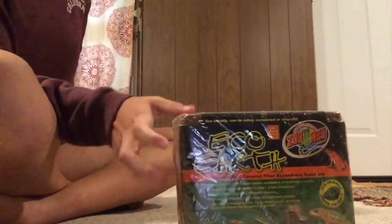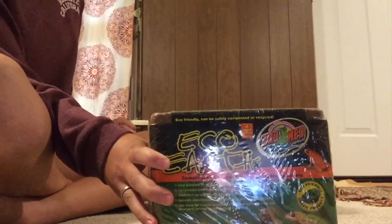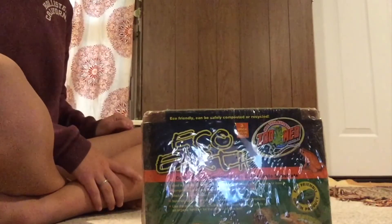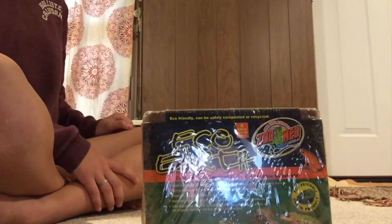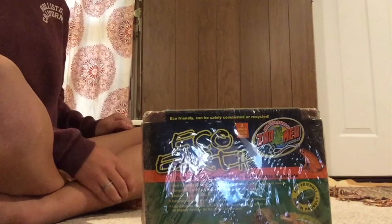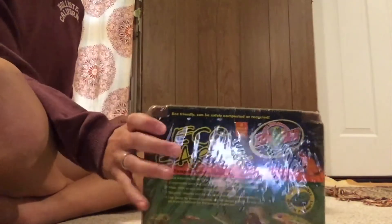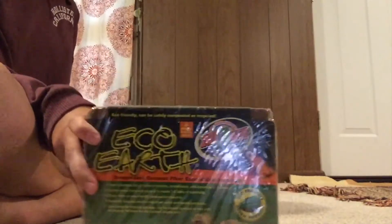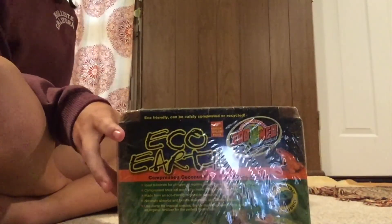First I just have this Eco-Earth Coconut Fiber Substrate. I recently got a 20 gallon long aquarium for the rats and I'm making it into a dig tank for the girls, so I thought this would be perfect for in the cage. It's perfectly safe for them because it's just made of coconut fiber.